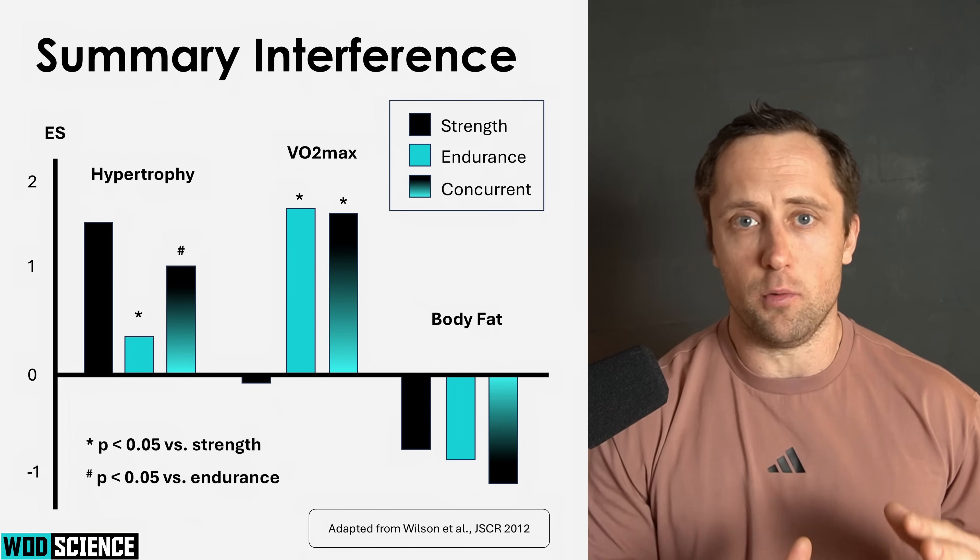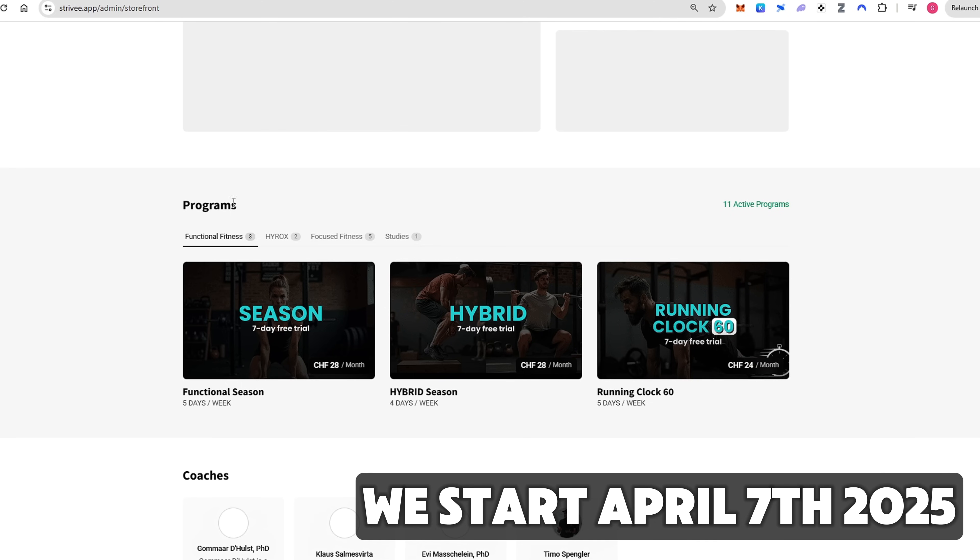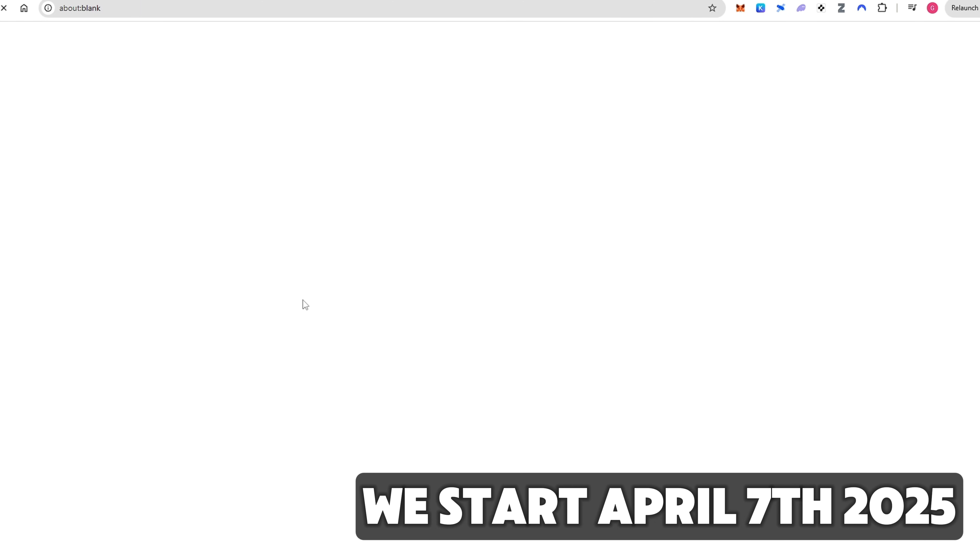In this video I will break down the background of this study, why we are actually doing it, the exact study setup, and why it might be valuable for you watching this to actually partake in the study, which starts on April 7th. All right, let's go straight into it.